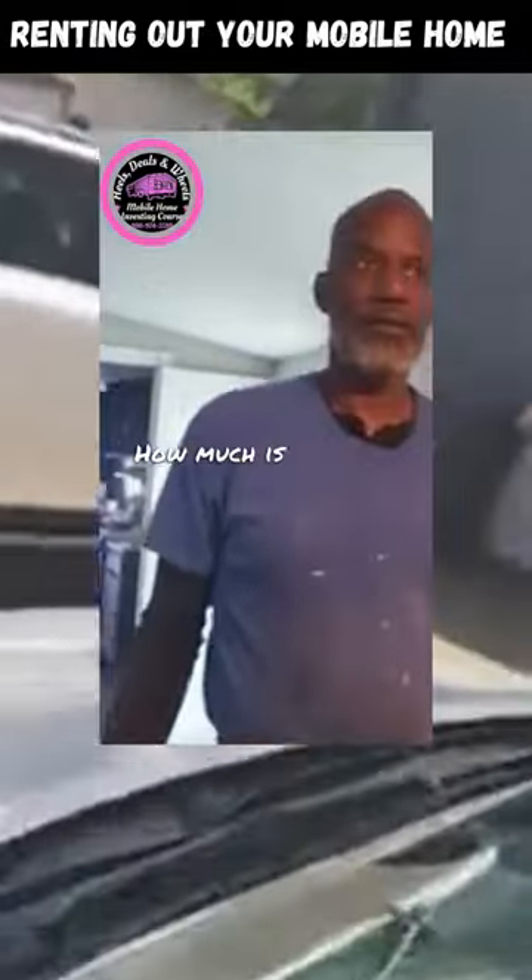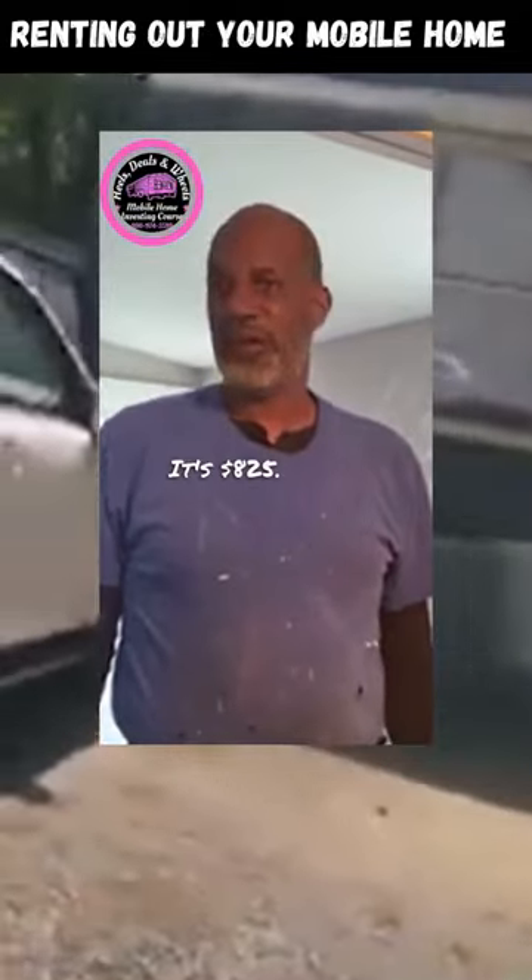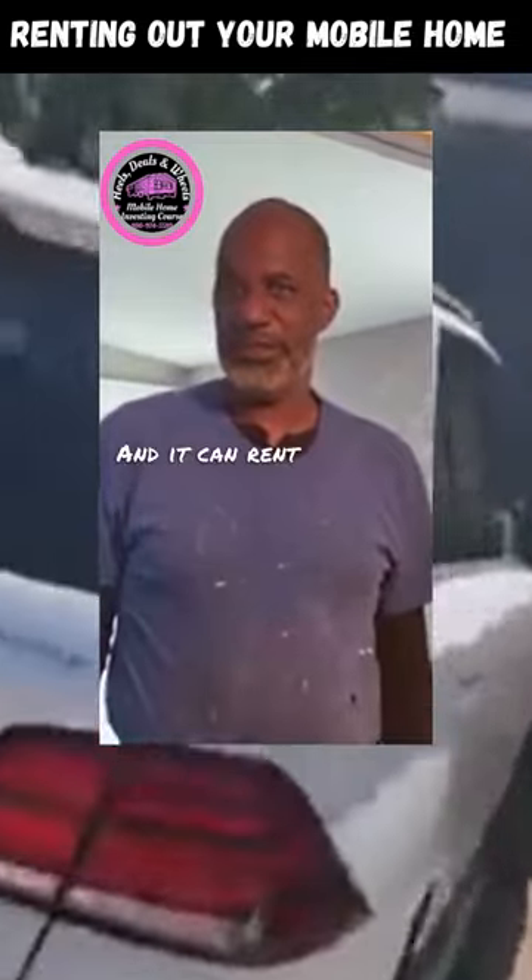First of all, let's talk about the lot rent. How much is the lot rent? It's $825. Okay, and it can rent for how much? $26.